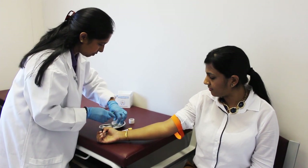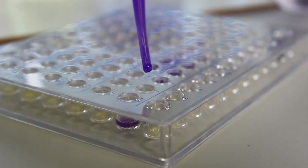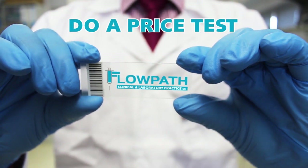Our healthcare team will ensure your experience is as painless as possible. Remember, just as you have the right to choose your doctor, you have the right to choose where to have your blood test. So why pay more than you should? The next time your doctor says you need a blood test, do a price test at Flowpath.